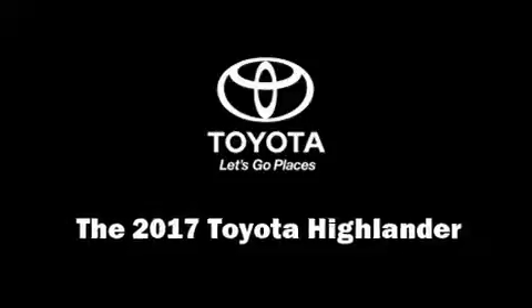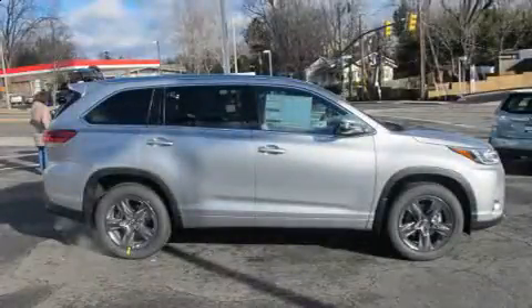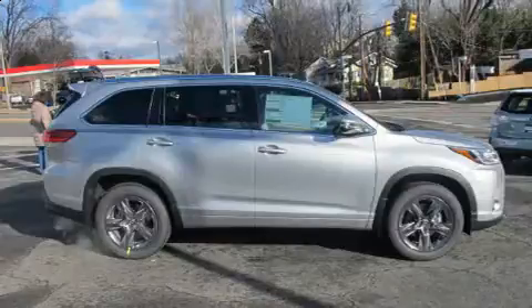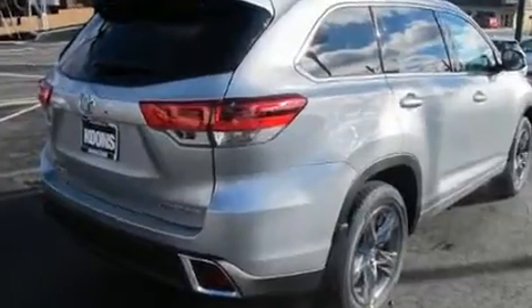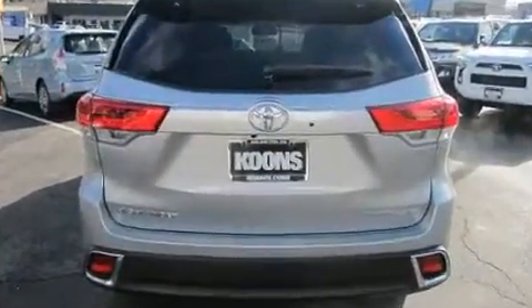You can expect a lot from the 2017 Toyota Highlander. Under the hood you'll find a six-cylinder engine with more than 270 horsepower, and all-wheel drive keeps this model firmly attached to the road surface.